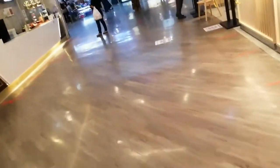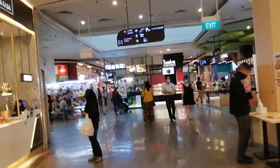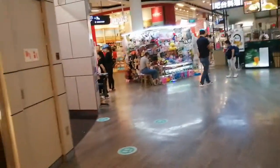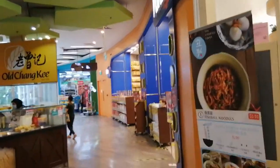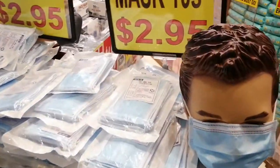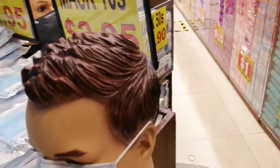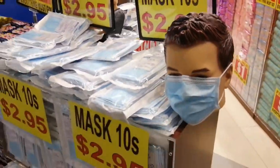I already have four bags, so let's go to Value Dollar. We are at Value Dollar and they sell face masks for $2.95 — 10 pieces. They even have a model on the packaging. I think it's pretty okay.